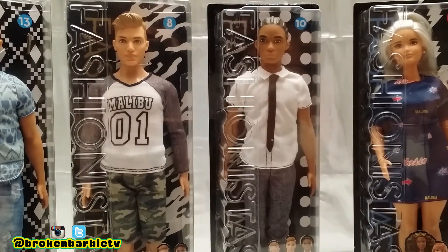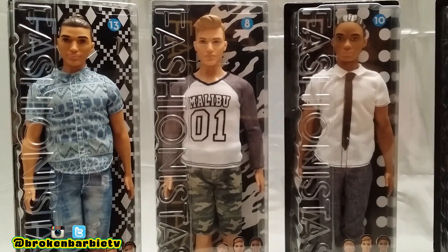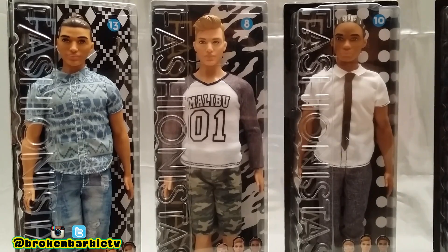I happened to stumble upon these dolls at my local Toys R Us. When I say local, that place was an hour away from where I live, but I guess it's local enough.